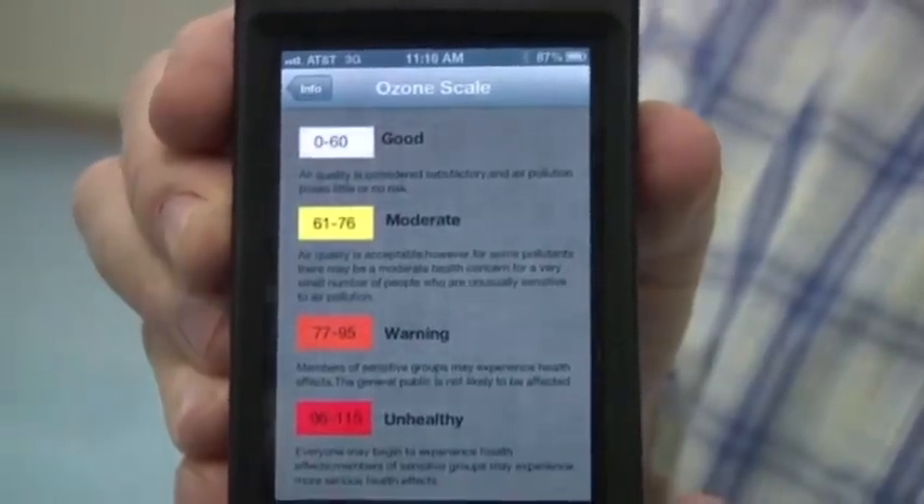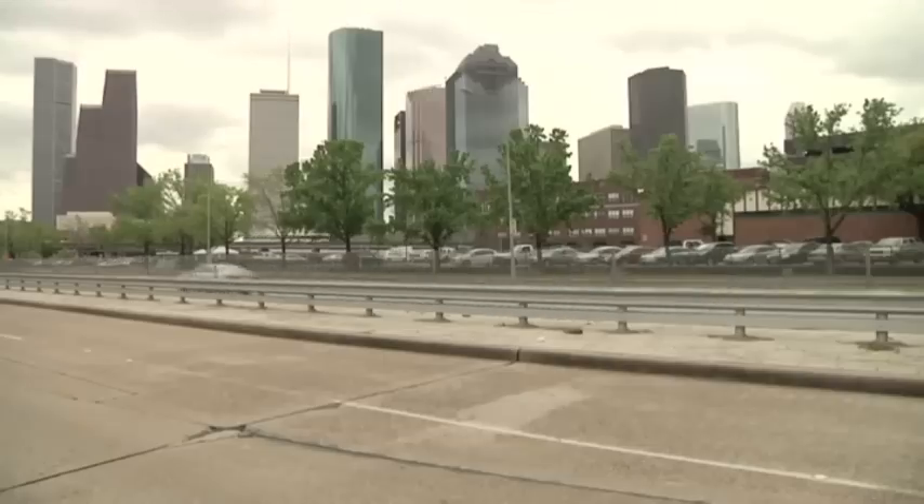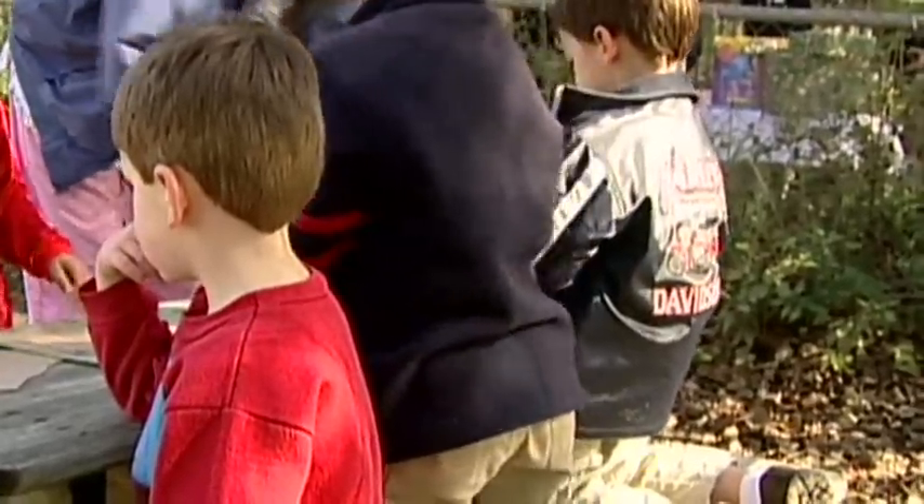Pediatrician Amalia Gardalia says the app could be especially useful for low-income families that are often at higher risk for asthma. Some of them don't have access sometimes to the Internet, but they do have access to their phones. So, for example, they can check Saturday or Sunday when the kids are going to go out and play, and breathe easier, knowing whether the air is safe for their kids.